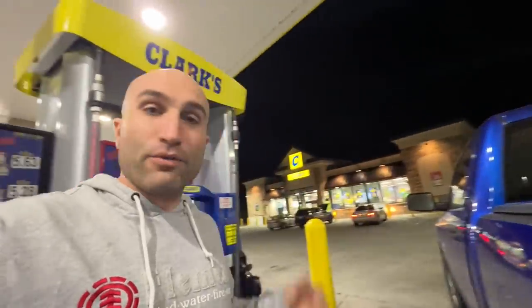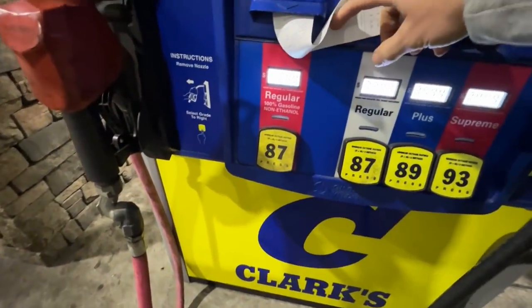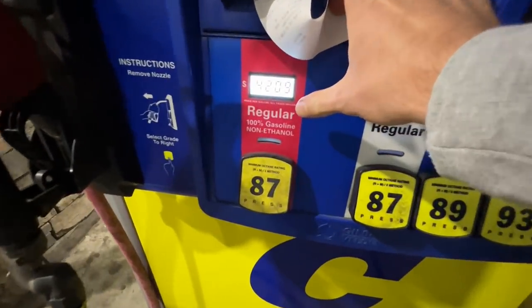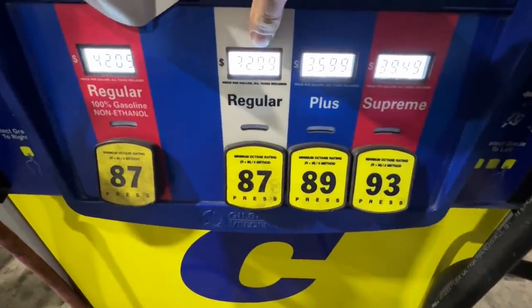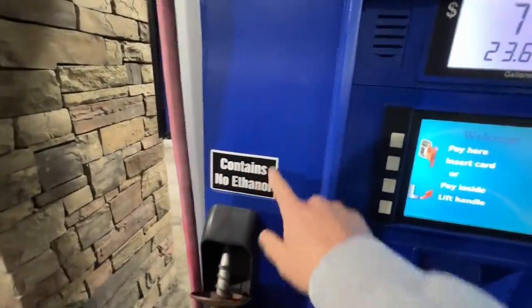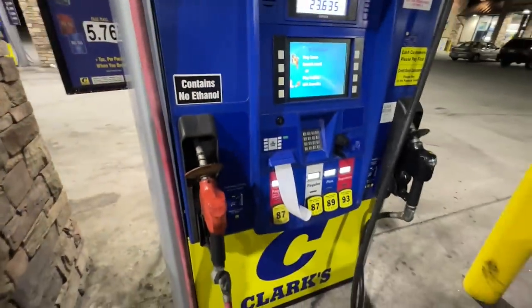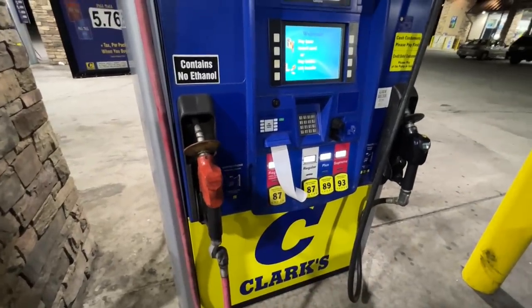Check out these guys parked up there. So I'm just getting gas right now, it's probably around midnight, I'm in Mobile, Alabama. I thought this was interesting — you can get regular 100% gasoline, no ethanol, for $4.20 a gallon, and regular over here is $3.29. You don't really see that too often where it says 'contains no ethanol' right at the pump. Comment down below — would you guys fill up with that or just use the usual 87?